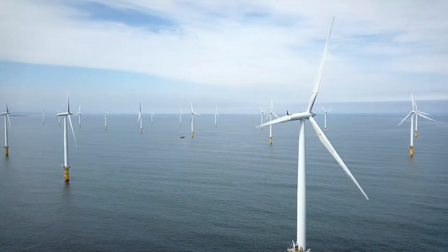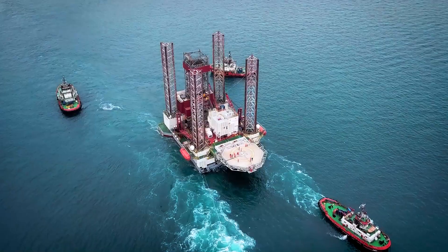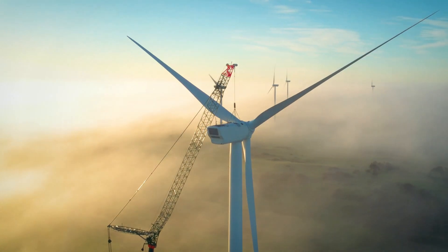For any larger and complex construction project, modularization has become the standard in the industry for increased flexibility and speed of execution.